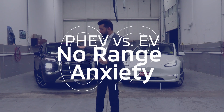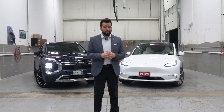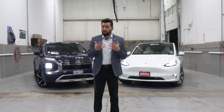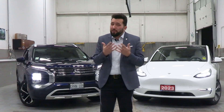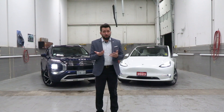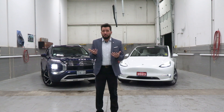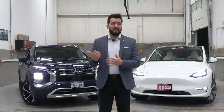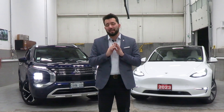Another big benefit of the plug-in hybrid is there's no real need to rely on a big charging infrastructure. Battery electric vehicles often depend on a robust charging network. PHEVs offer greater flexibility — if you're someone who doesn't have convenient access to charging stations or if you're worried about long road trips, the gasoline engine of a PHEV is always available, eliminating range anxiety entirely.